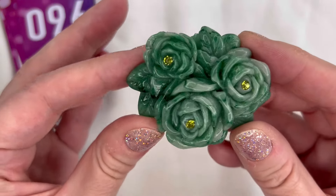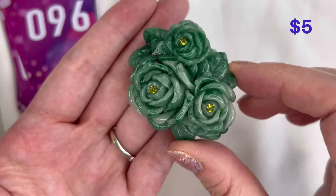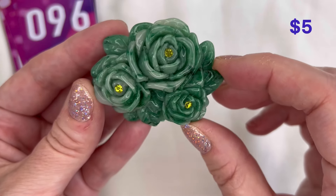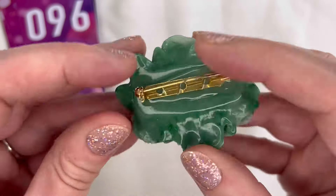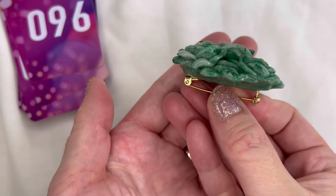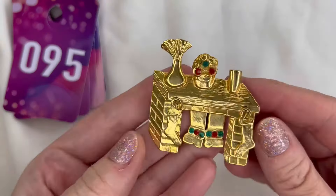Next up I have what appears to be a hard plastic carved brooch — super cool — with rhinestone centers on the petals and a lot of detail. It's like a jade color. I still need to do some research on this one so I will put the pricing on screen. I don't see a maker's mark on it but it's in great condition. That will be number 96.